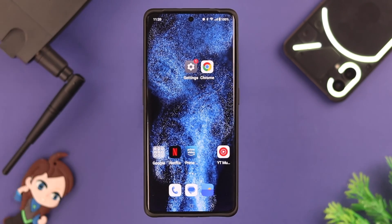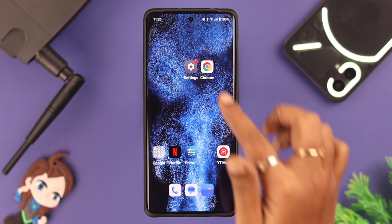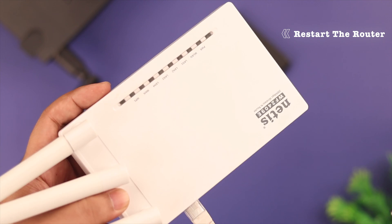First, make sure your router is active and within range of your phone. If it offers any special parental control option, go ahead and reschedule the time limit, then try again. On your phone, if mobile data, Wi-Fi, and Bluetooth are all turned on at the same time, go ahead and turn those off.